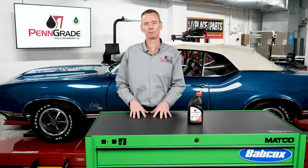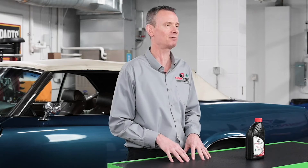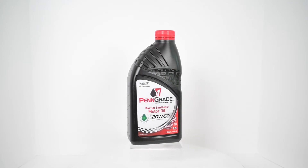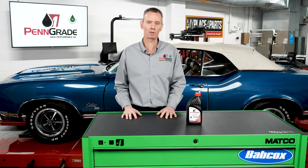You have to remember that lubricants are a precise balance of base oils and additives that must work in a synergistic fashion. There must be a harmony of all those components to allow that oil to provide the performance that you, the end user, is requiring.